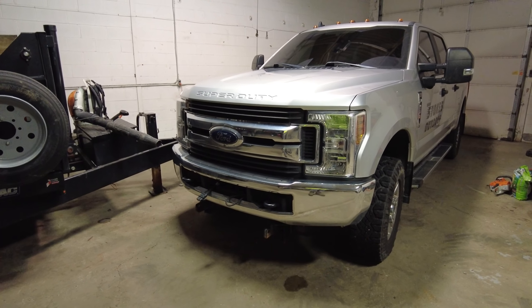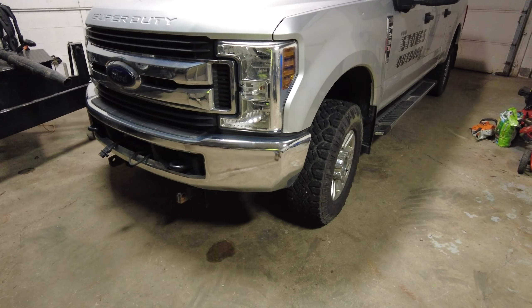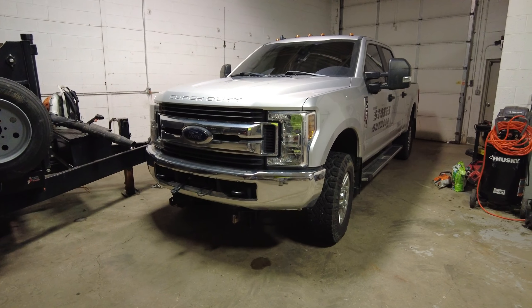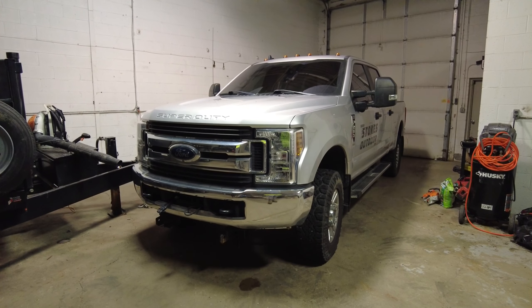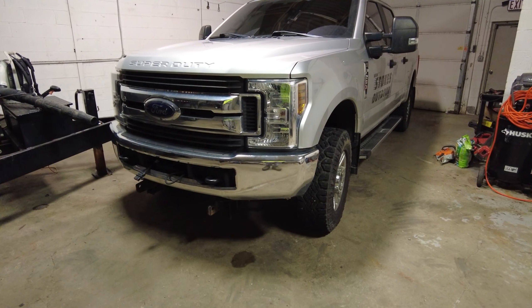I freaked out a little bit a couple of weeks ago because I felt underneath the carpet and it was still damp. But I think that's just a product of having a rubber floor — it will just stay damp no matter what because it's a rubber floor. So that is the mistake I made.